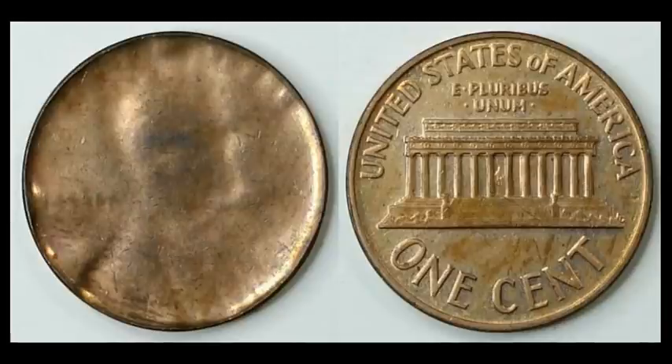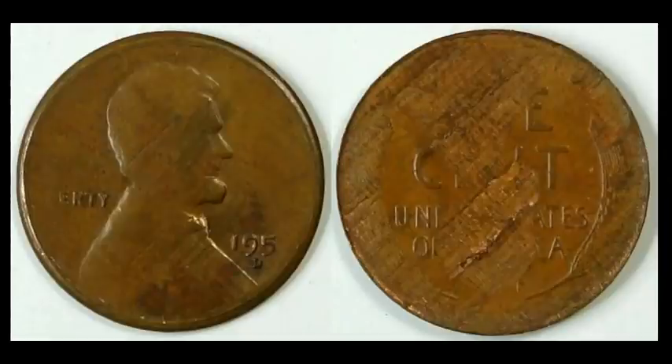If you've ever come across a coin with a fully struck reverse and on the obverse it looks blank or you can maybe see a halo of Lincoln, what you have is a coin struck through a later-stage die cap. A coin got stuck to the hammer die and sat there, striking every subsequent coin with that cap in place. A later stage means it's gone through many strikes, flattens out, and you get a very subtle soft impression of what's on the die. This one sold for $20.